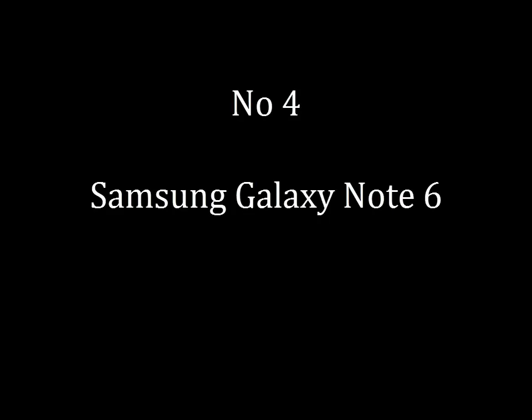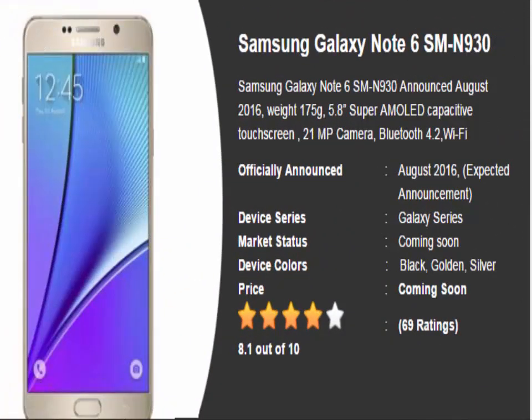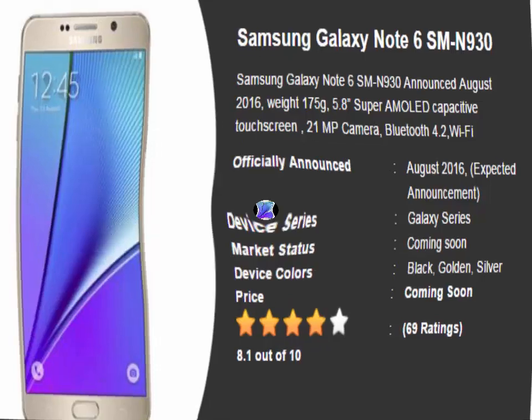Samsung Galaxy Note 6. Recently, leaks have mentioned that the upcoming Samsung Galaxy Note 6 will be coded as SM-N930. Spec-wise, it is very likely to come with a 5.77-inch 2K display, 6GB of RAM, and 32GB of ROM.